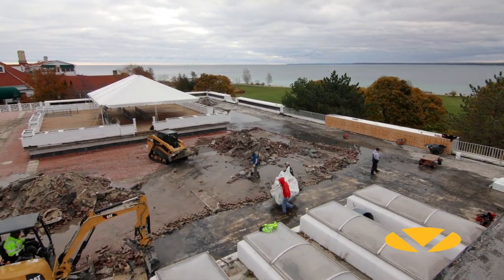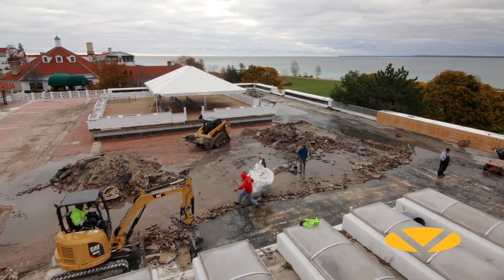It was 32 boat trips of material getting it over here, and something like 16 ferry boats of disposal going back to the mainland. The membrane is TPO — I believe it was an 80 mil TPO — and the insulation. The insulation is a lot harder than what we normally use.